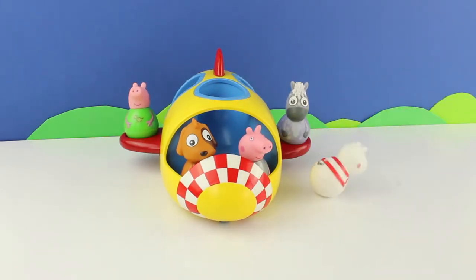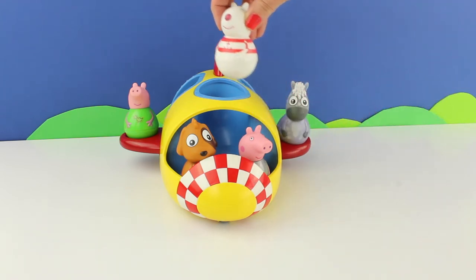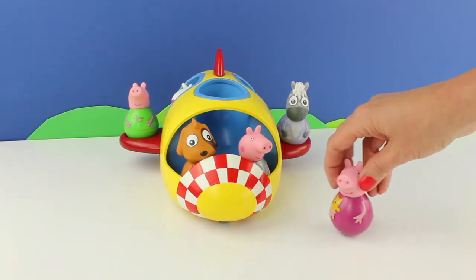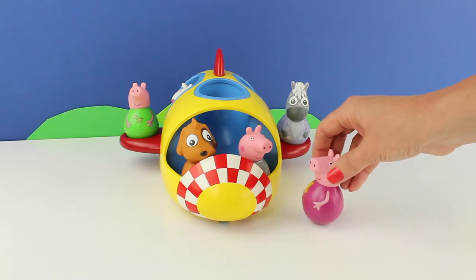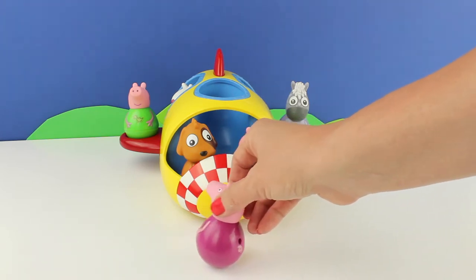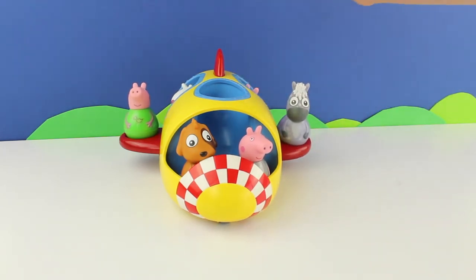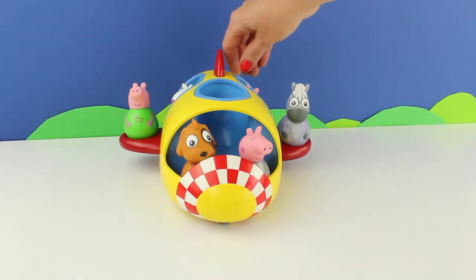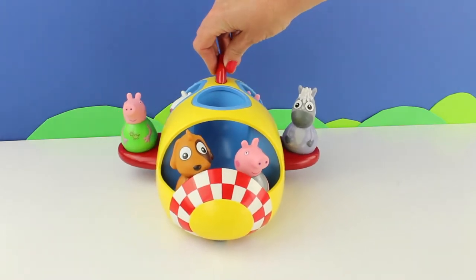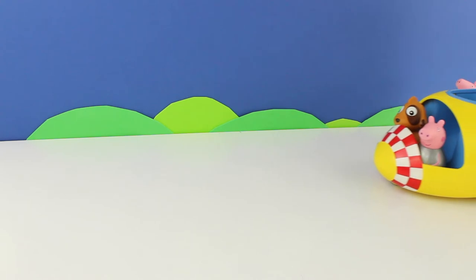And look! Susie Sheep has arrived. Susie didn't want to miss out on the fun either — she's going to sit inside the rocket. And here is Peppa. Can you climb, Peppa? There's always room for someone else, I'm sure there is. Well, you can't sit in the front because Patch the dog is sitting there. You'll have to sit in the back with Susie Sheep. And let's have a little bit of a ride — the spaceship goes wibbly wobbly when you push it.